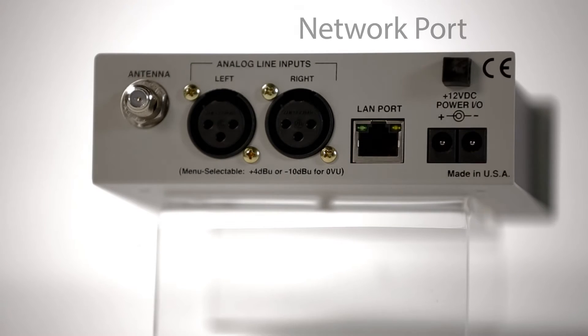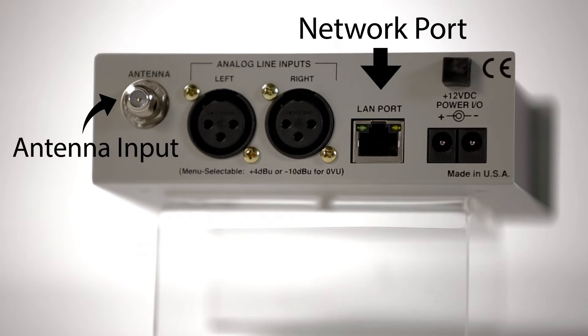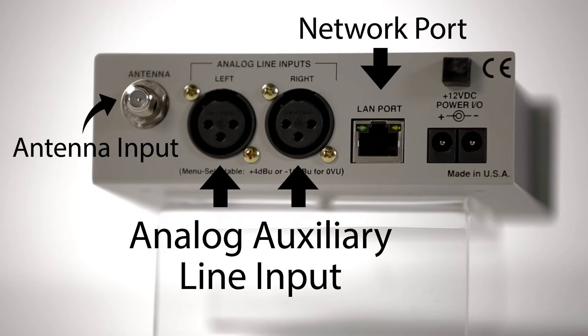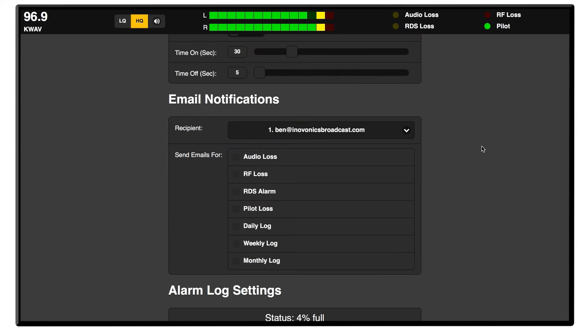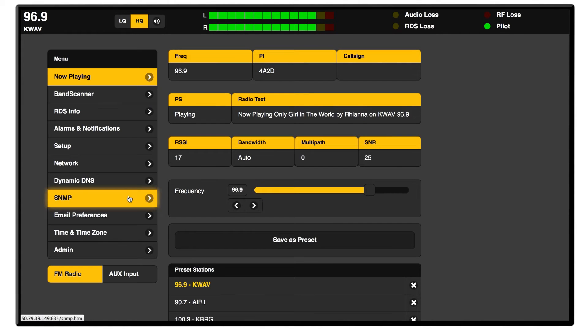On the back panel, there's a network port, antenna input, and analog auxiliary line input. An intuitive browser interface enables remote tuning, displays audio levels and RDS data, and logs signal parameters such as RSSI, audio loss, and RDS errors. Email and SMS error messages are fully supported, as well as SNMP.